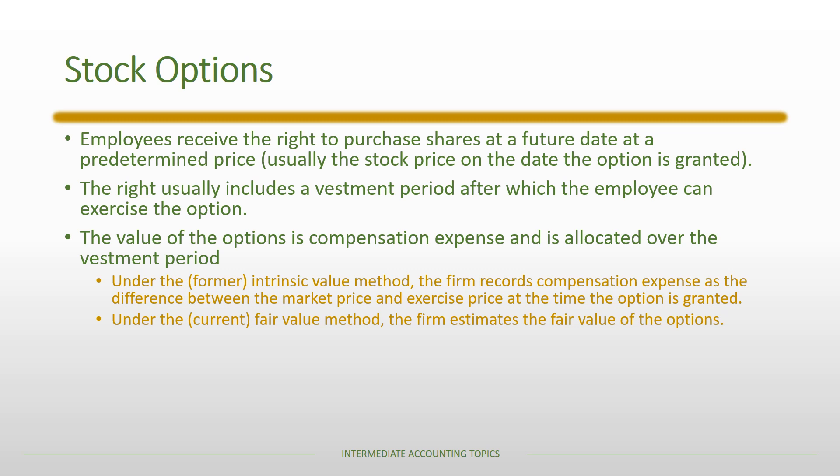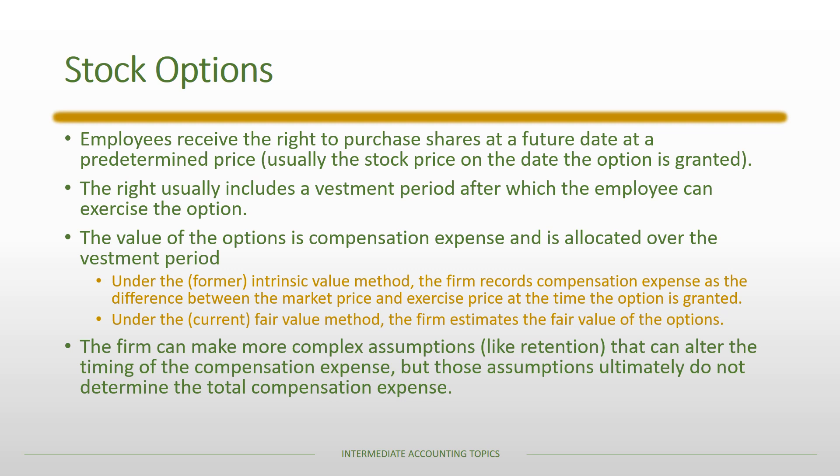Under the current fair value method, the firm must estimate the fair value of the options. This includes not just the difference between market price and exercise price, but also factors like option duration, stock price volatility, and rate of return — as in a Black-Scholes model. The firm can also make complex assumptions like employee retention that affect the timing of compensation expense, but these assumptions cannot change the total compensation expense recognized.